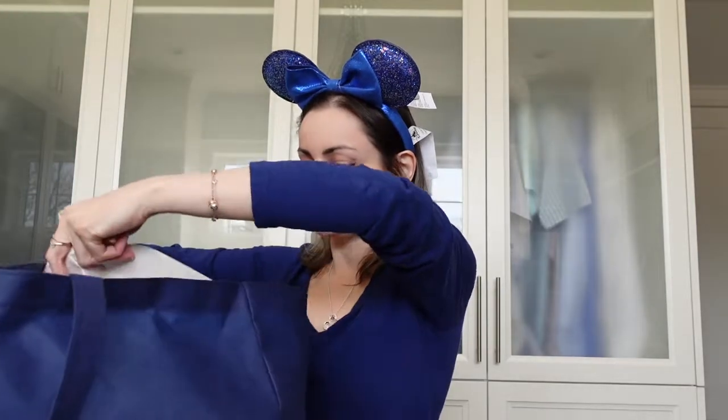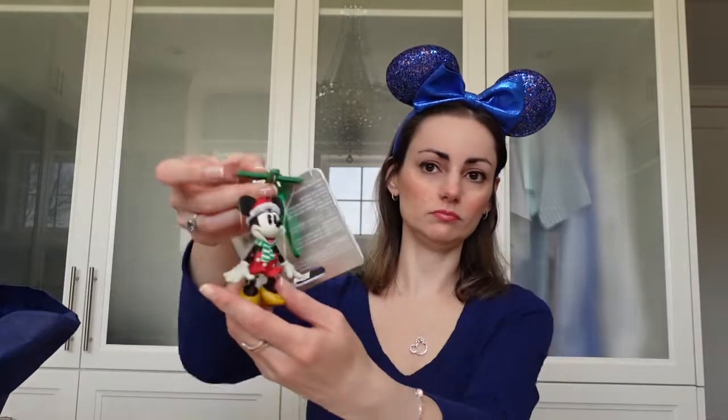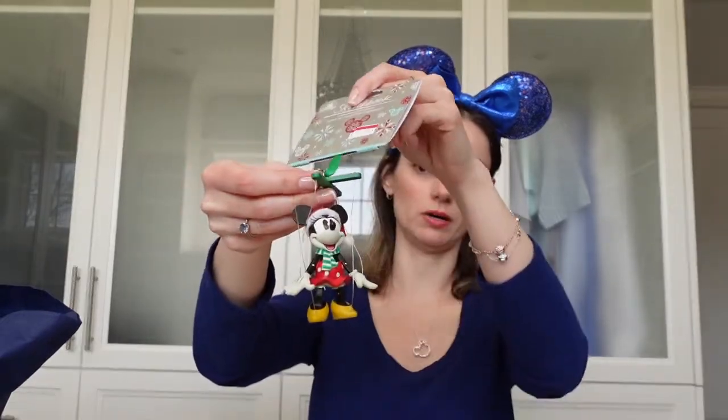I got some Christmas ornaments on clearance — they retailed for $27.99 Canadian and I only paid $7.98 for them. The first one is Mickey — he's like a little marionette puppet from their 'Sketchbook' line. The other one I got was Minnie Mouse, the same kind of thing, a little marionette puppet, same price.